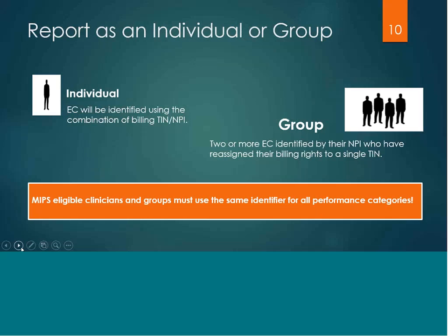You can report as an individual or as a group. An individual will be identified using the combination of their billing TIN and NPI. A group is two or more eligible clinicians identified by their NPI who have reassigned their billing rights to a single TIN. It's very important to note that you must use the same identifier for all performance categories of MIPS.